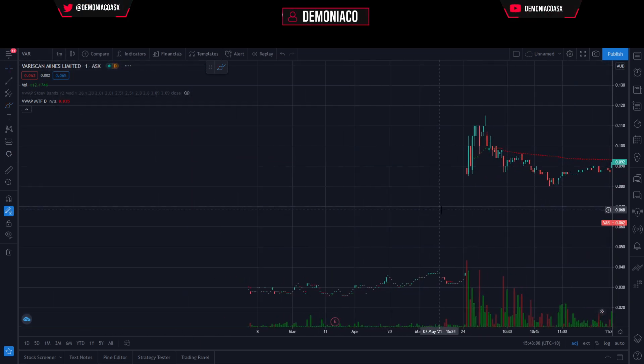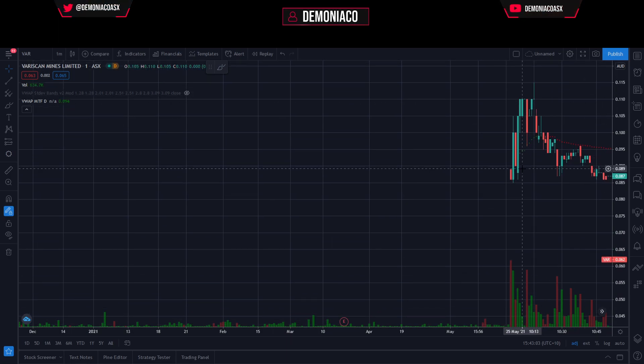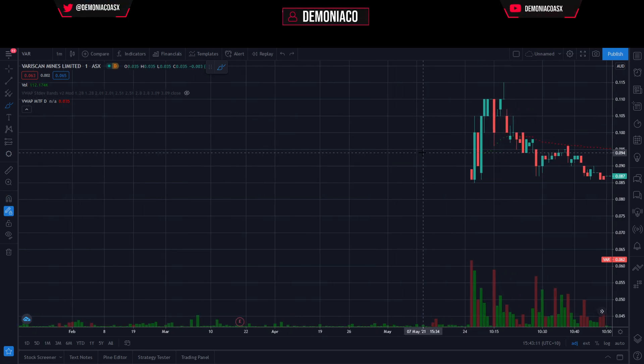Zooming into the one-minute chart, obviously a monster gap up of well over 100%. We open up at around 8.9 cents and it just shot straight up to 10.5. If you remember from my previous video, what happens when it hits the 10-cent range? My entry — every single time, every day of the week — is 9.2 cents. And that's where it came down to, on this green candle.